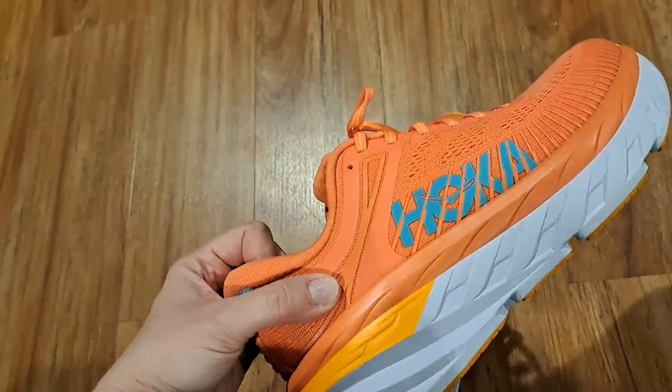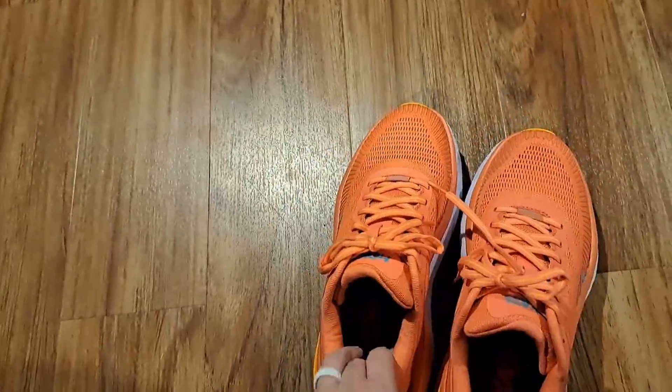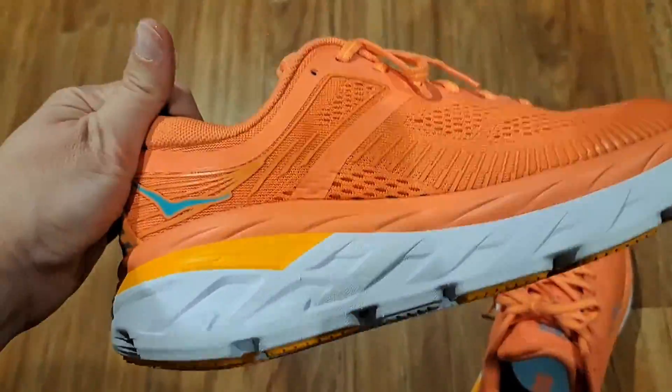It does not feel like you're walking on pavement. Highly highly recommend these. If you'd like to purchase them, there's a link in the description — we get a small commission and it would really help us out.